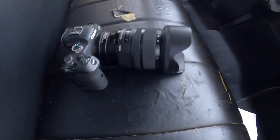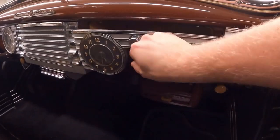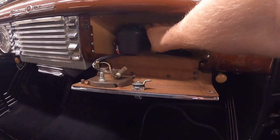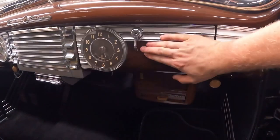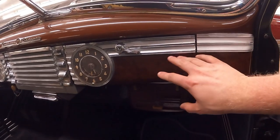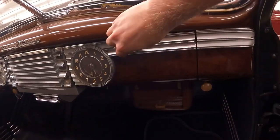On to the glove box test. Here's our test subject and here is my hand for reference. Look at that — it fits in there no problem at all. That's why I show this, because you would never know that something that big could sit behind this door.